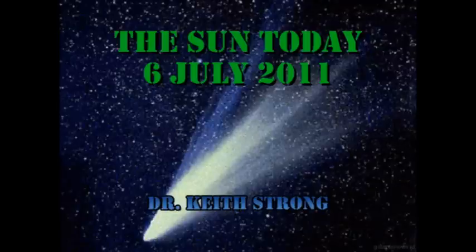Welcome! This is what is happening on the Sun today, the 6th of July 2011. As we're going to spend a bit of time on the comet that I mentioned in the breaking news item that I posted yesterday, perhaps the trivia question should be about comets.